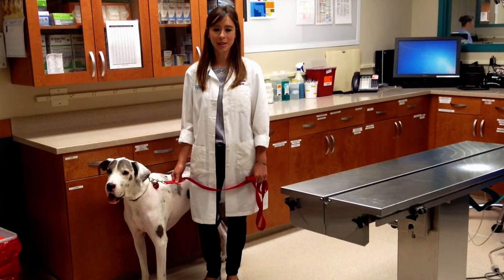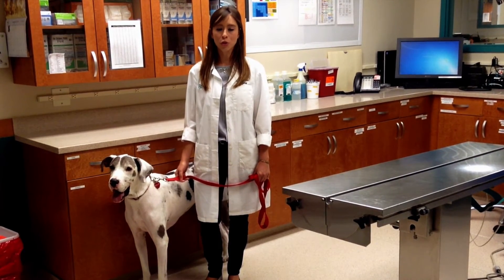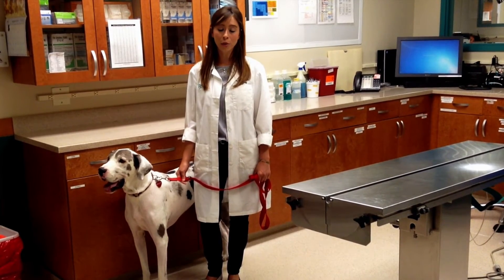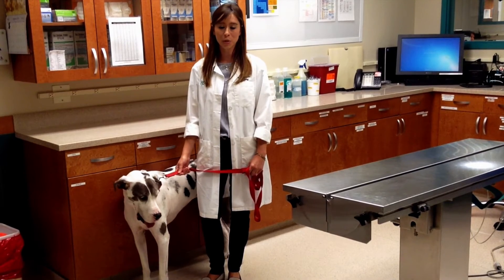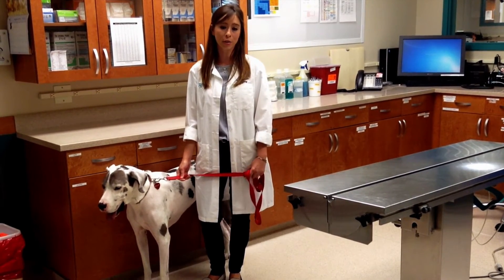GDV is a surgical disease. After diagnosis and aggressive stabilization, surgery is required to put the stomach back in normal position, assess the health of the stomach and other organs, and then to create a permanent adhesion between the body wall and the stomach so that volvulus or twisting cannot occur in the future.